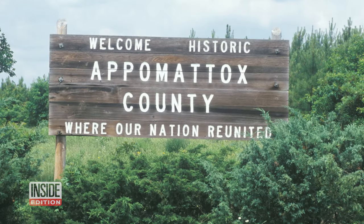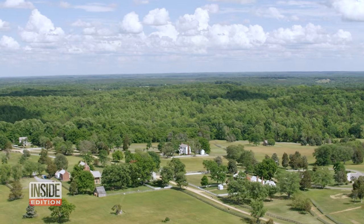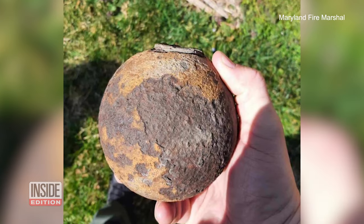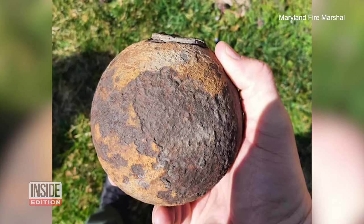They discovered it somewhere around the Appomattox Battlefield in that general area. They've maintained custody of it in their family over generations. So this Civil War buff saw it and said, let me take a look — it looks like it has a fuse on it. And indeed it did. Deputy Chief Fire Marshal Dwayne Savides says this family had a live explosive in their home for generations and didn't even know it.